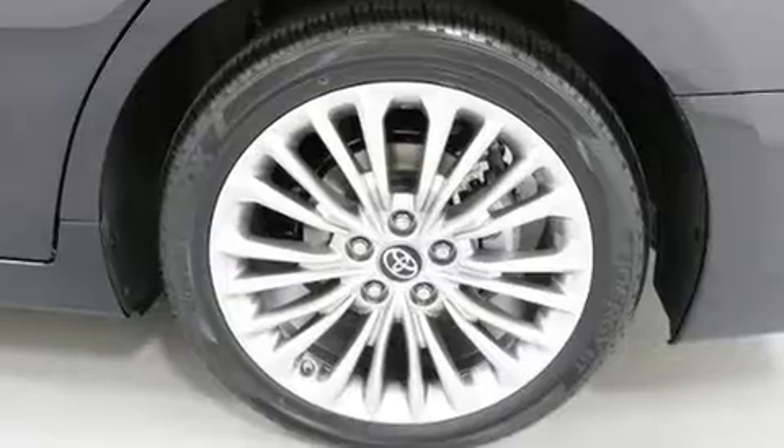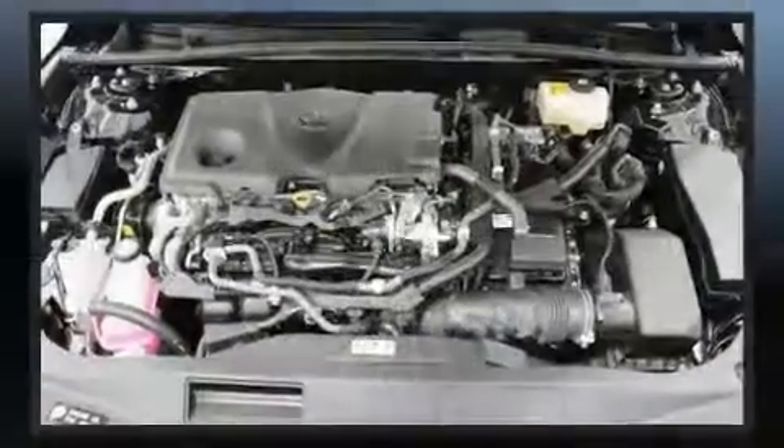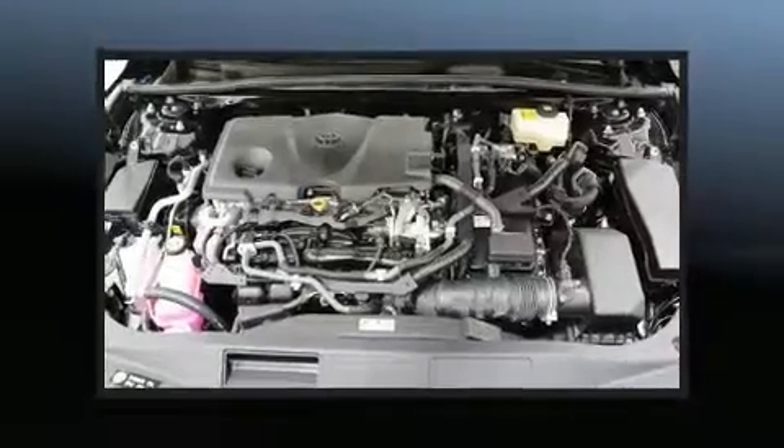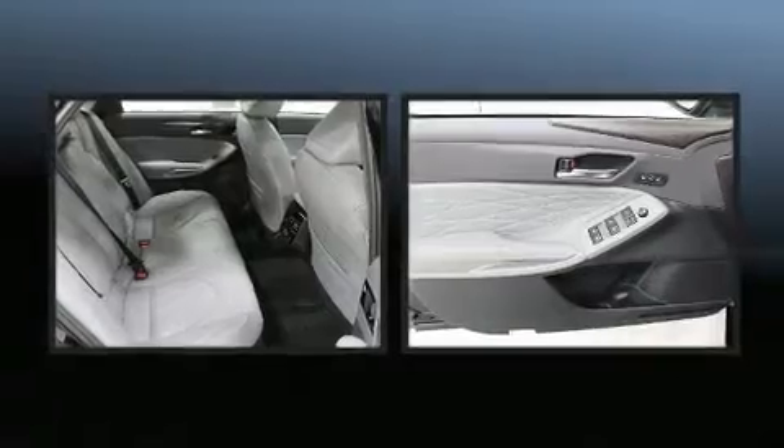Toyota paid particular attention to efficiency and practicality with the following features: an automatic dimming rear-view mirror, fully automatic headlights, rain-sensing wipers, lane departure warning, and power windows.